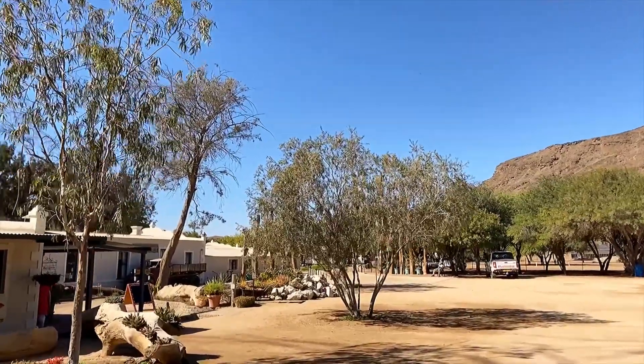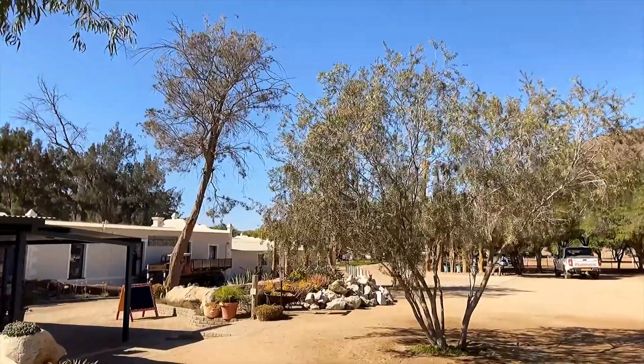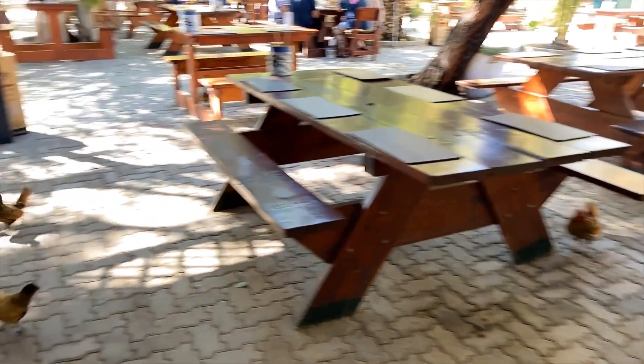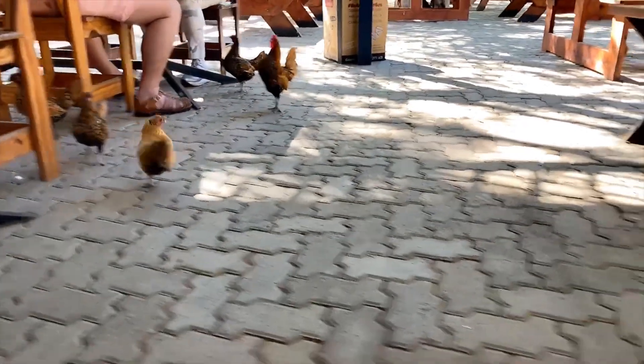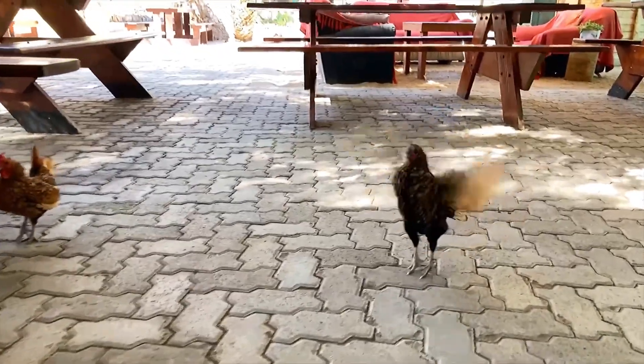Then we'll have a walk around and show you all sorts - and enjoy. They have all sorts here. Look at these little beautiful chickens - they're very tame, they come and want you to feed them and will eat from your hand.